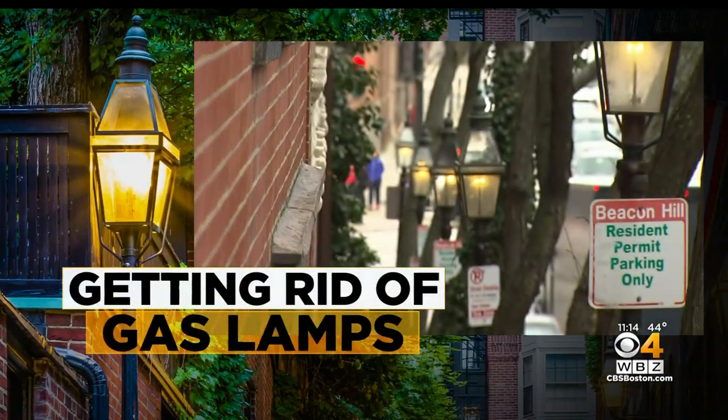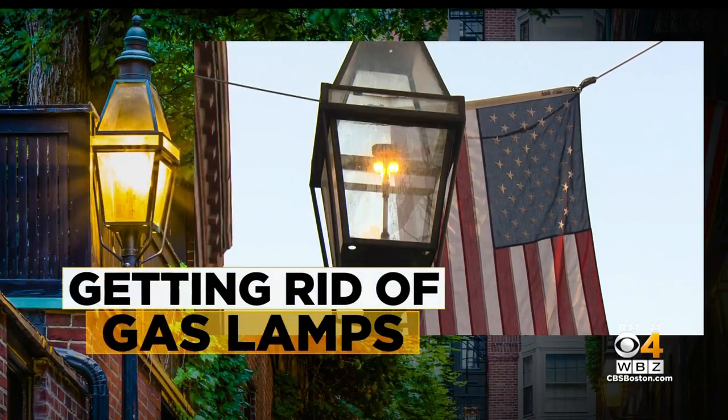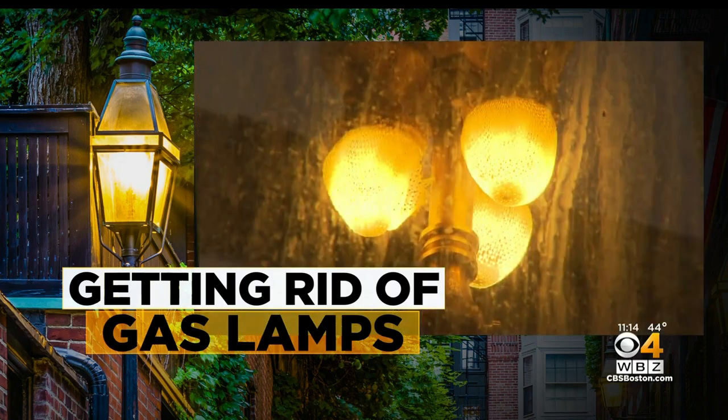This is coming to Boston as the city is changing out its iconic gas lamps in favor of new LED lamps. This is a move to go green and to save a lot of money. But as Ken McLeod reports tonight, some neighbors wish the city had shed light on its plans before starting the work.